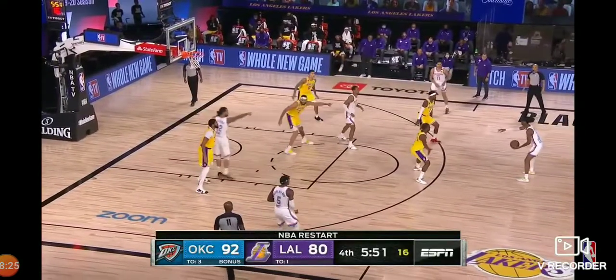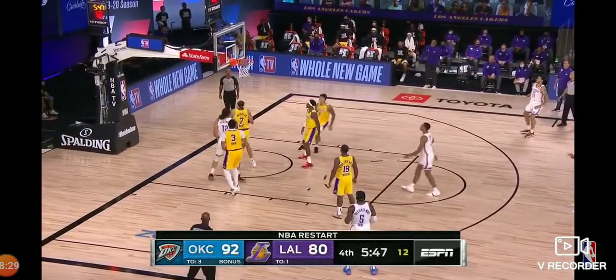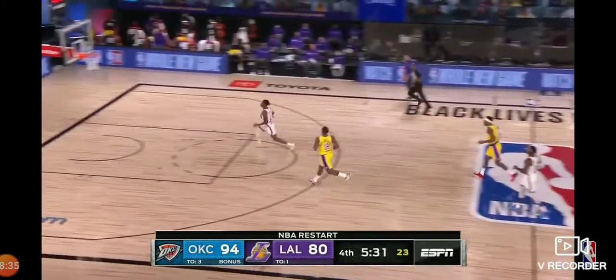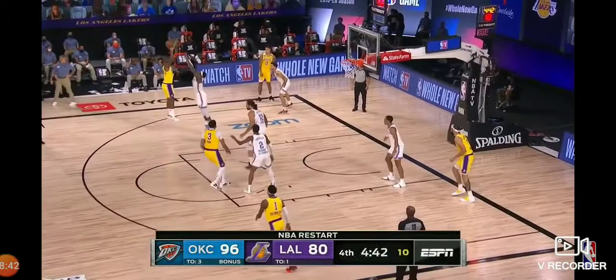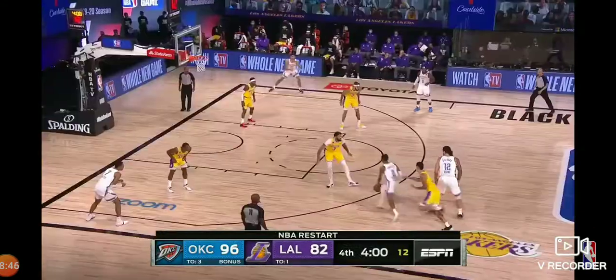Subsequently signed by the Los Angeles Lakers — he could have a role here. Adams inside with the jump hook. Caldwell Pope got ripped by Shai Gilgeous-Alexander — that looked like a Chris Paul move. Waiters — there he goes, that's his fourth field goal.